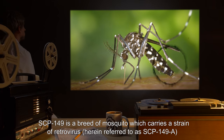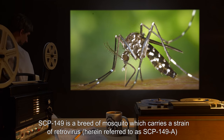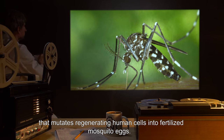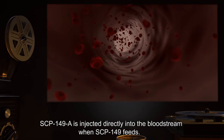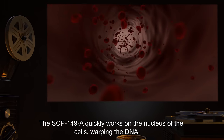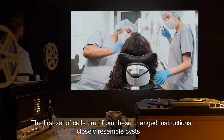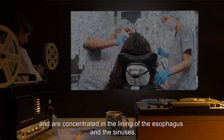Description: SCP-149 is a breed of mosquito which carries a strain of retrovirus, herein referred to as SCP-149-A, that mutates regenerating human cells into fertilized mosquito eggs. SCP-149-A is injected directly into the bloodstream when SCP-149 feeds. The SCP-149-A quickly works on the nucleus of the cells, warping the DNA. The first set of cells bred from these changed instructions closely resemble cysts and are concentrated in the lining of the esophagus and the sinuses.